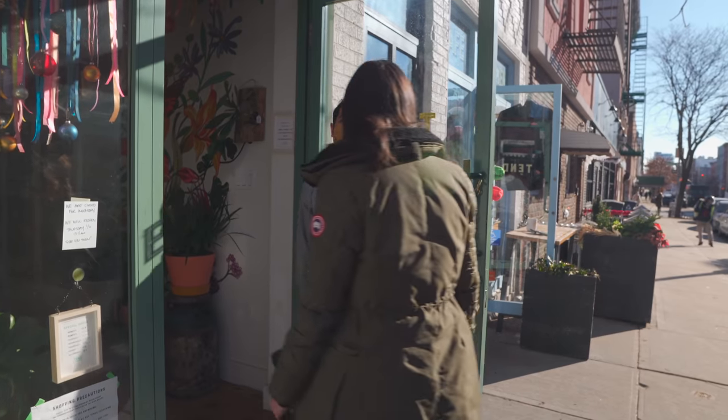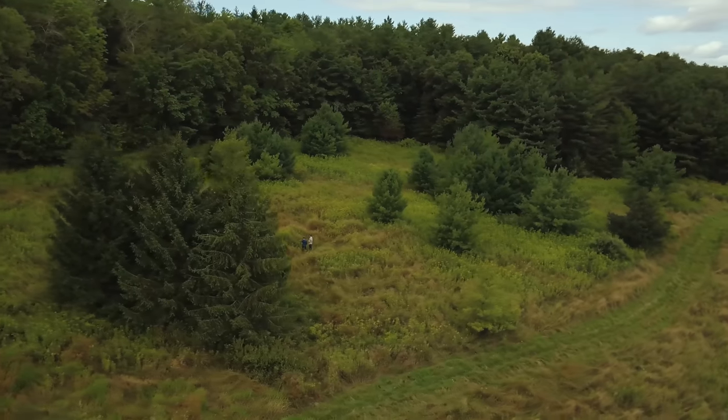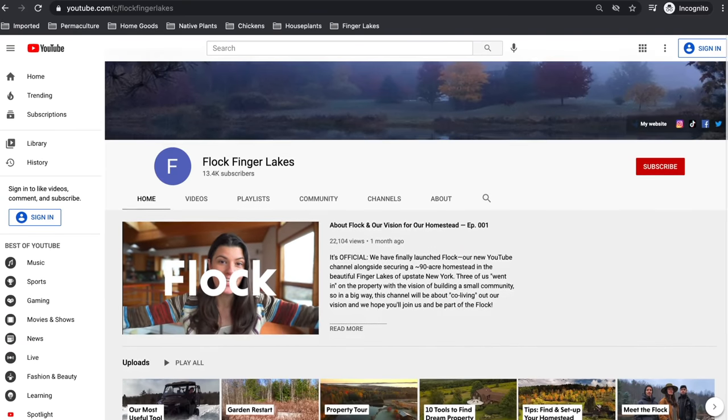Stay tuned for more plant shop tours around Brooklyn in the next episodes. We've recently launched a new YouTube channel on our homestead in upstate New York over at Flock Finger Lakes. If you haven't yet, go check it out — channel link is here and in the description below.